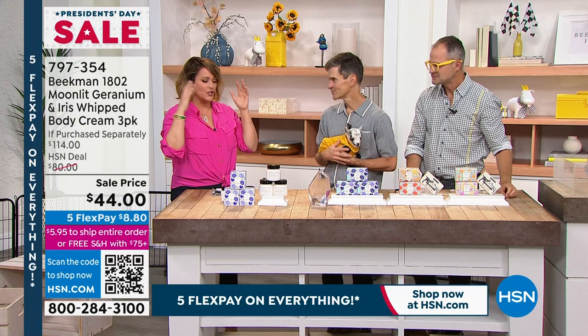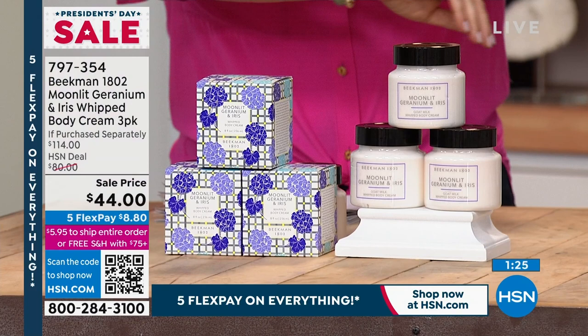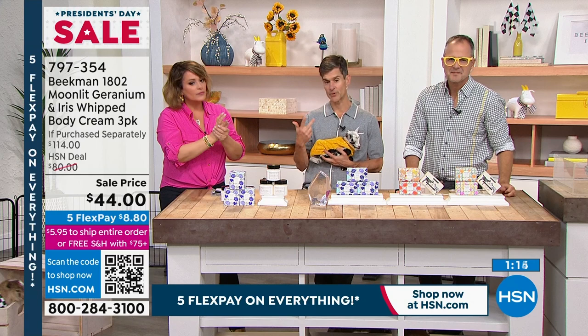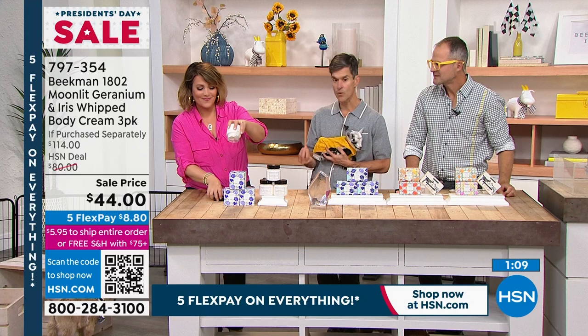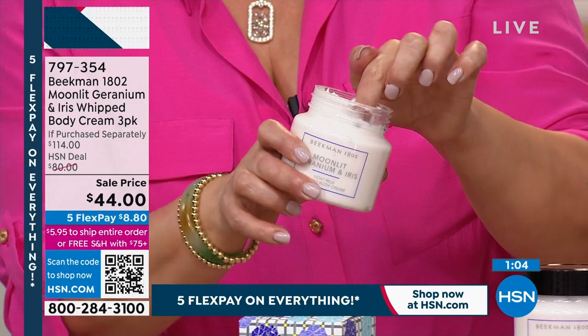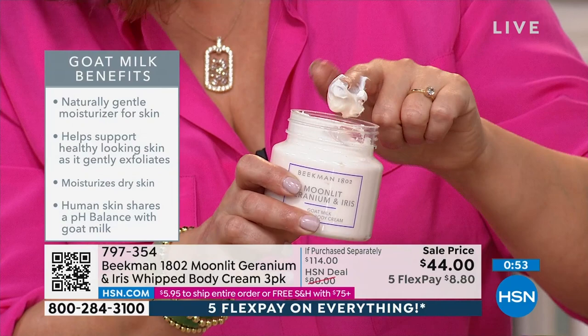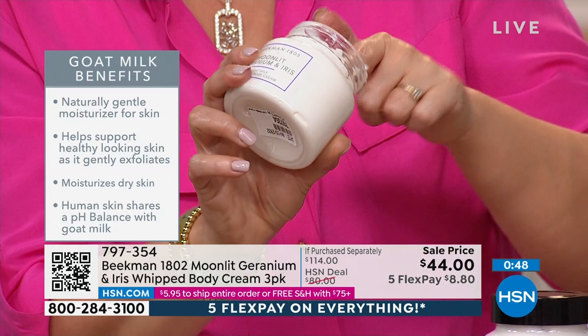If you've got crepey areas, dry patches on your elbows, knees, or heels, this is going to work because of the argan, the shea butter, those goji berries — all those incredible botanicals in that goat milk delivery system. Did you know goat milk is very similar to human milk? It is the most similar milk to human milk of any mammalian milk. When you put it on your skin, your skin doesn't try to repel it — it says, 'I recognize that, I'm going to drink it in,' and it absorbs all those botanicals without ever leaving you feeling greasy.